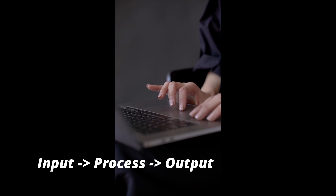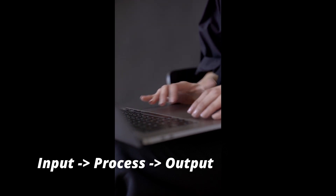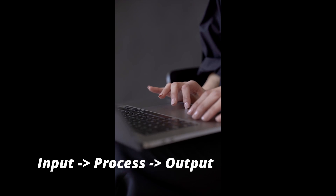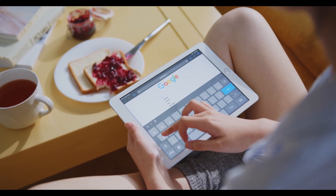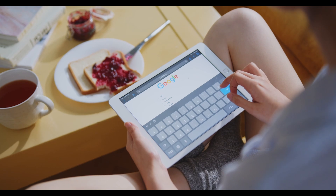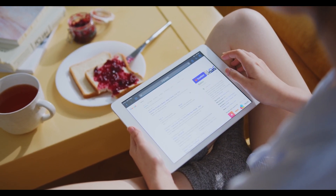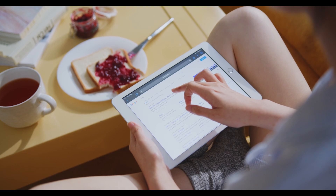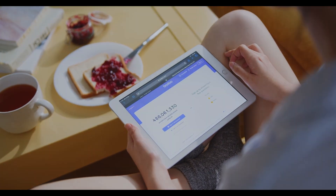At the core, most algorithms follow a basic model: input, process, output. Here's a simple example. Let's say you search for "best noise-canceling headphones." Input: your search term. Process: the algorithm analyzes your words, looks at past searches, filters product reviews, and maybe even considers what similar users clicked. Output: a list of products ranked by relevance.